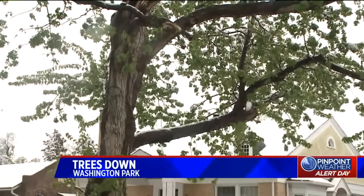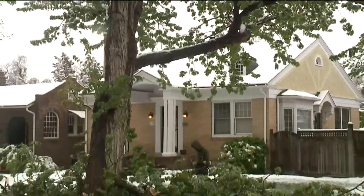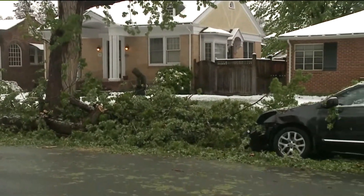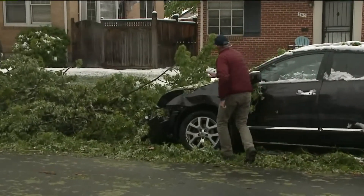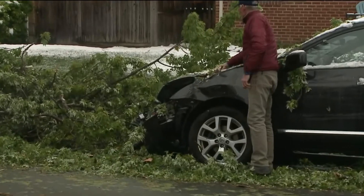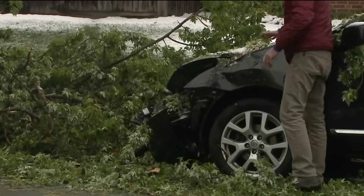You can see it's pretty rotten up there, and so when that heavy snow got on there, it just brought that limb down — all the way over across the street — and it landed right on the front hood and side of this Nissan Rogue. This thing is pretty beat up.